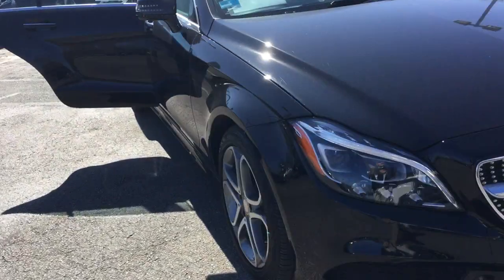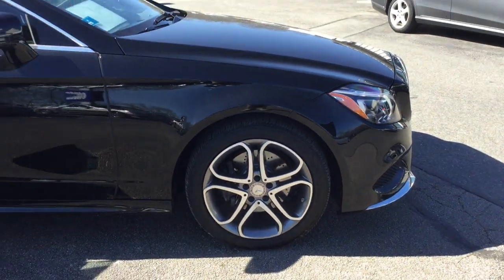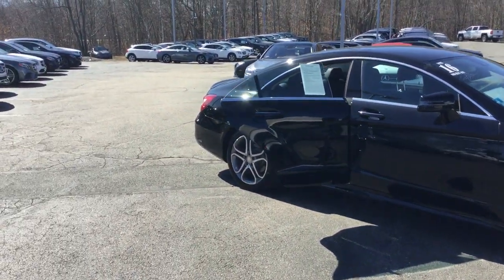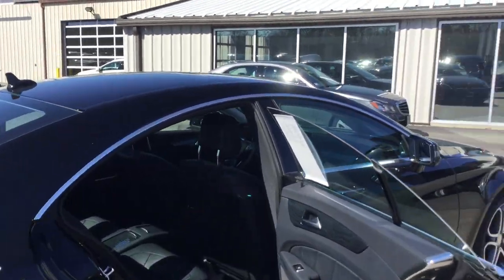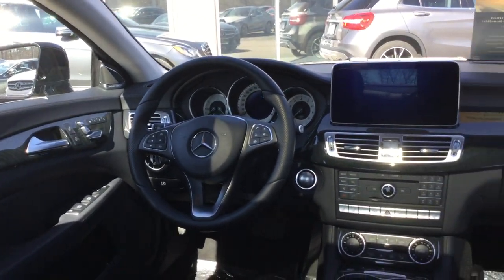What a stylish automobile. In my opinion, the best 4-door ever made for looks. Absolutely gorgeous vehicle. Extremely upmarket interior.